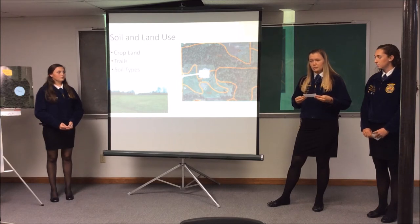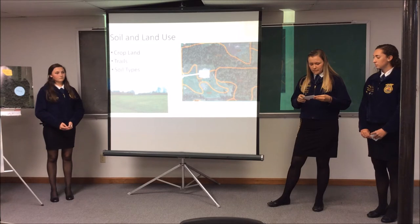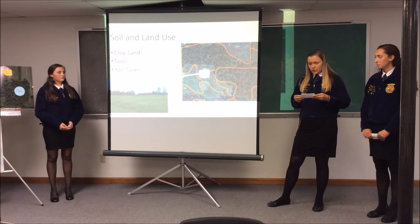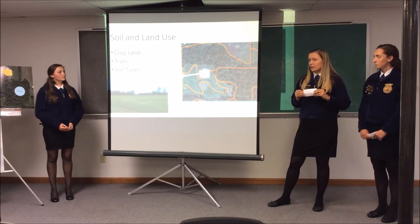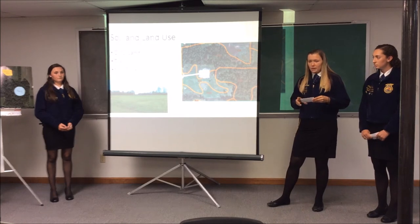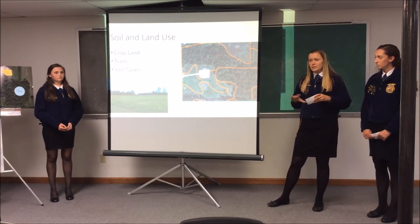We currently practice no-till, but one thing we could do to improve our farmland in the future is plant a cover crop in the fall. We have decided on hard red winter wheat as our cover crop of choice, just because it's easier to maintain, and that would also help reduce some of the erosion that goes on. We plan to put gravel over those trails to make them more accessible and easier for people to get back to our pond and land plot.